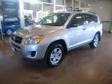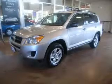We are proud to present this excellent new 2010 Toyota RAV4. This RAV4 has a four-cylinder engine and an automatic transmission.